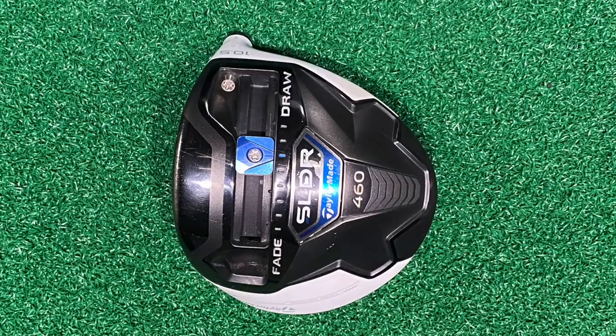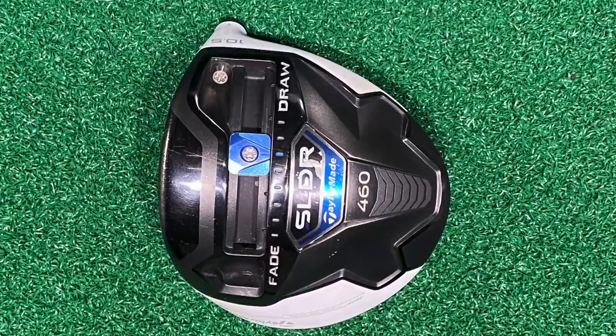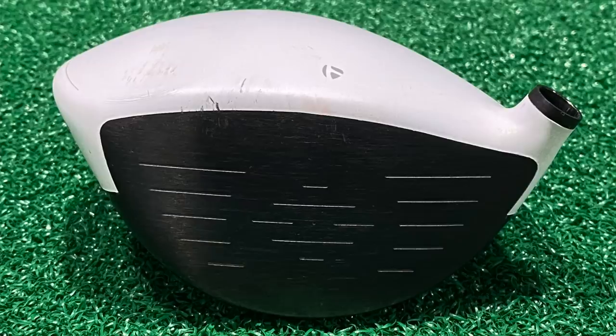We'll start with number five on our list, the TaylorMade SLDR 460. This was touted as a very low spinning driver, at least for its time. Things have since changed, and I think it would actually be almost better released now in 2019 or 2020 than back in 2013 when it was originally released.